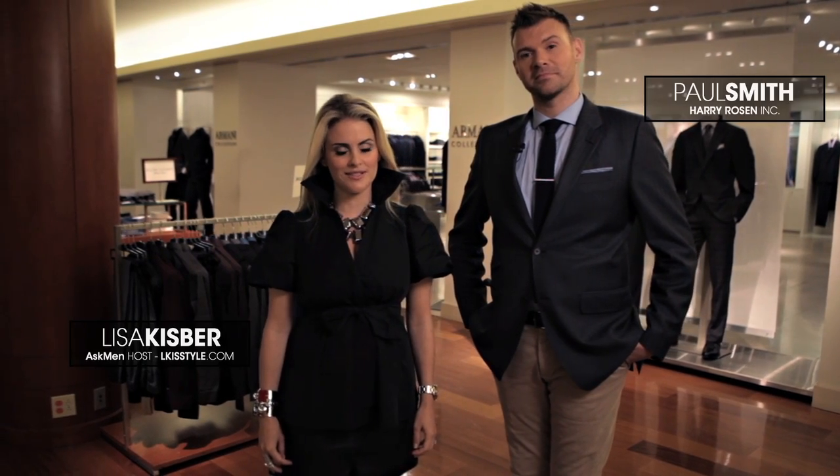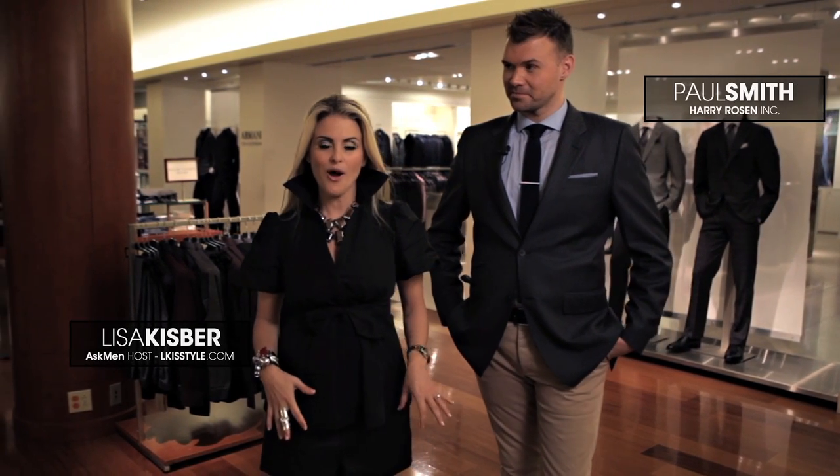A lot of you are stuck in your dreams, but there's a lot of options out there. We're going to talk to Paul Smith, head of fashion communications at Harry Wilson, about how to get you out of your jeans and into something new.